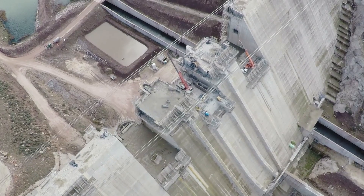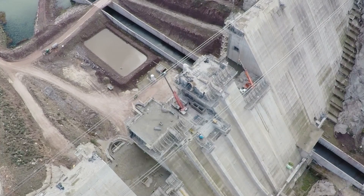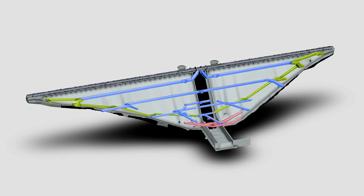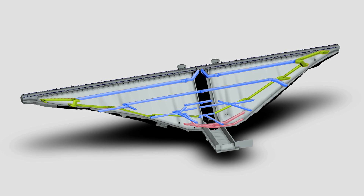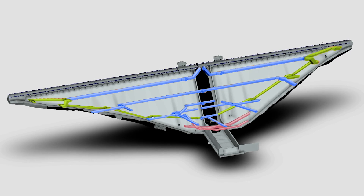The body of the dam is divided into 31 blocks of different length, delimited by 30 joints. It also has four levels of horizontal inspection galleries, two perimeter galleries, and a drainage tunnel that reduces pressure in the foundations.